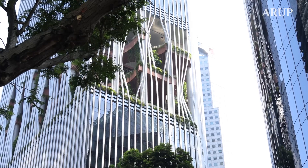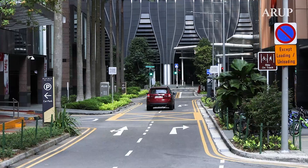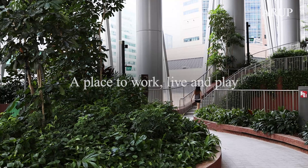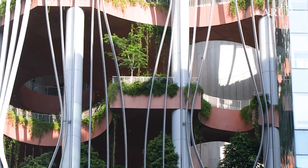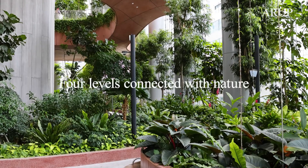CapitaSpring is a space where people and nature can co-exist. It provides a green oasis for the public, residents and employees to connect, exercise, live and work. I'm here in the green oasis inside a 51-storey mixed development.